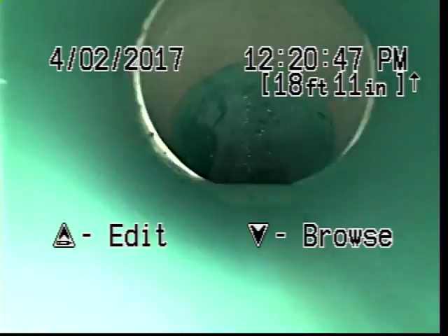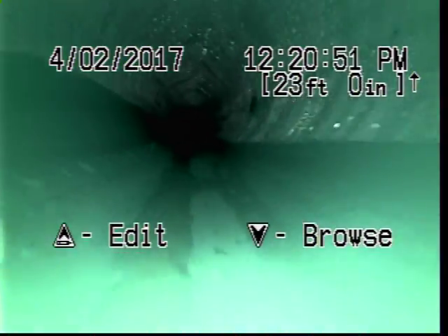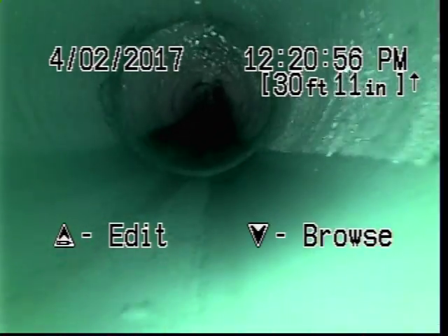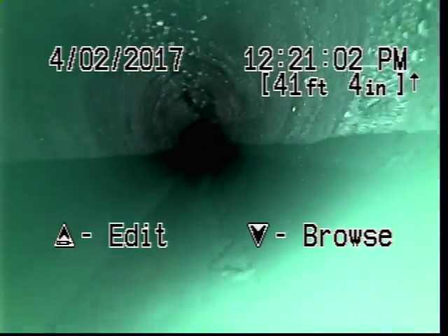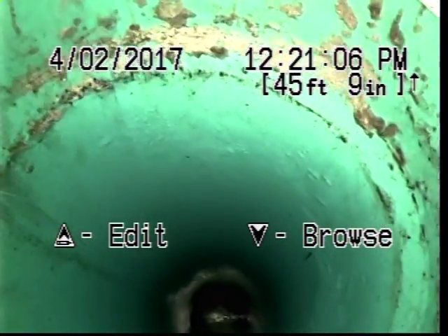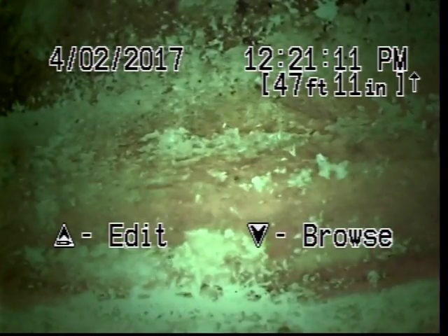There's our lateral. There's the main. Looks good.